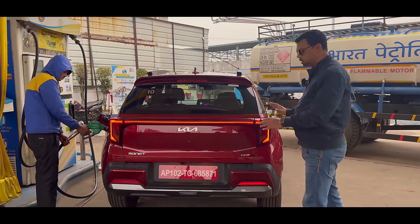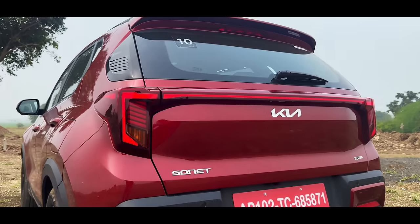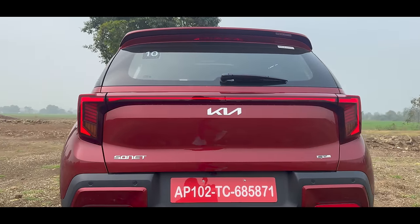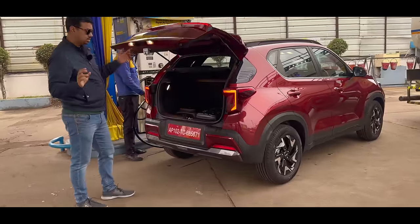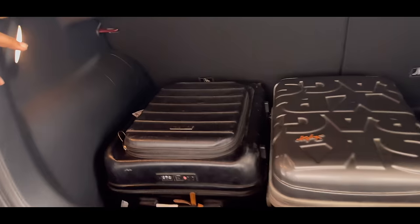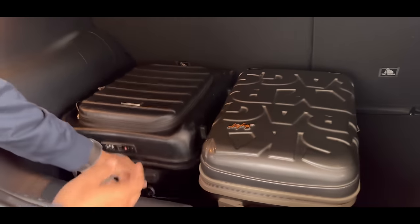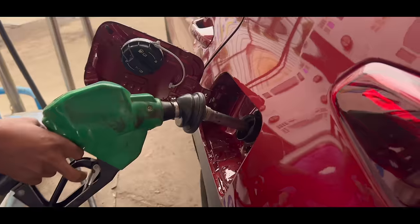There are a lot of new and stylish features. You will see the LED in the tail light — look at the rear end. I am showing you the boot space. You can keep five bags inside this car.